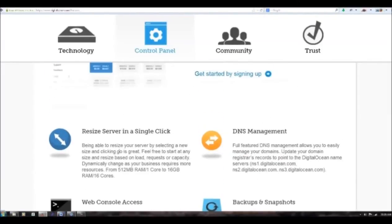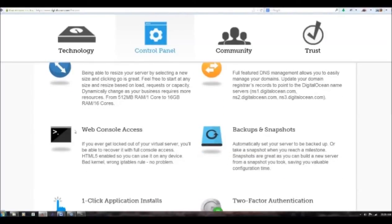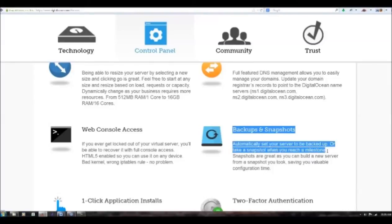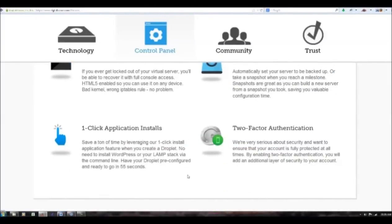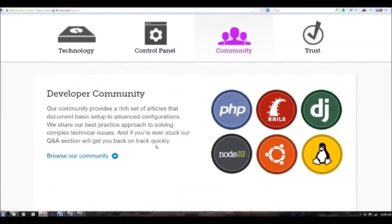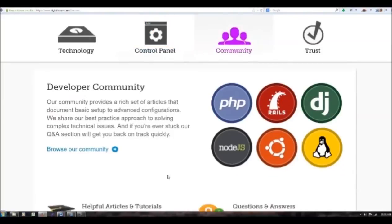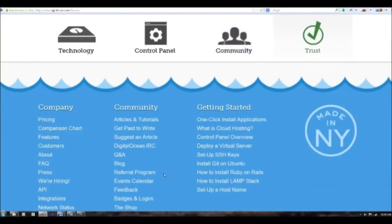They also talk about resizing the servers, DNS management, and backups and snapshots. You can automatically set your server to be backed up, or take a snapshot when you reach a milestone. You can't have too much redundancy when it comes to backups. This is a developer community, and they have more information down here.